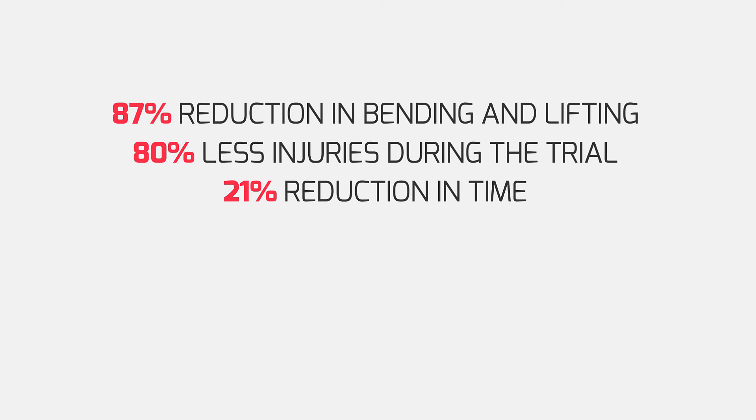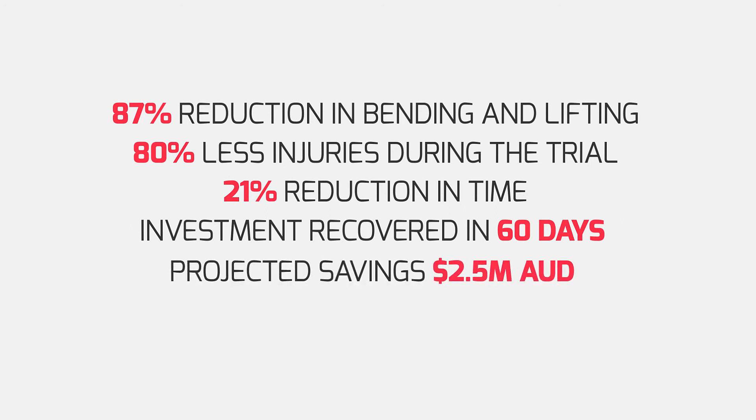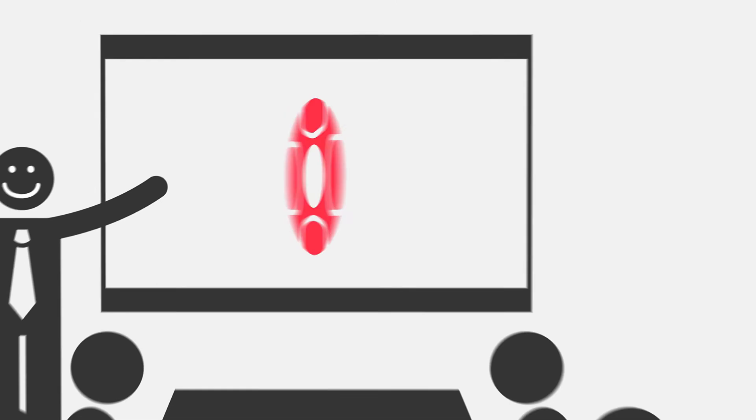A 21% reduction in time over the previous process. Their investment was recovered in 60 days, with projected direct annual savings in excess of 2.5 million Australian dollars — an annual return on investment of 300%.